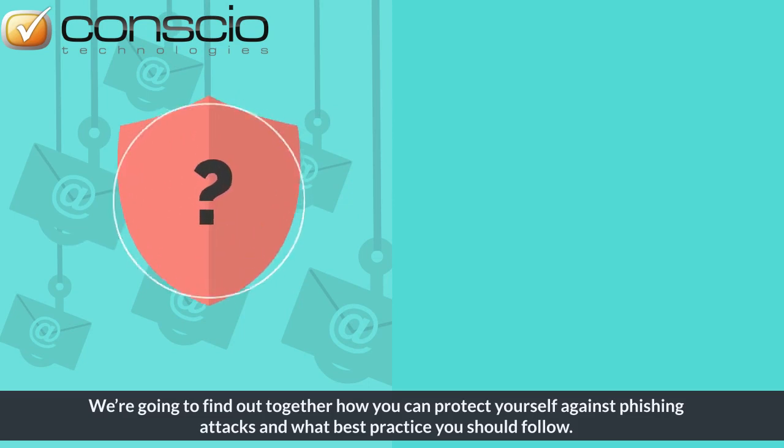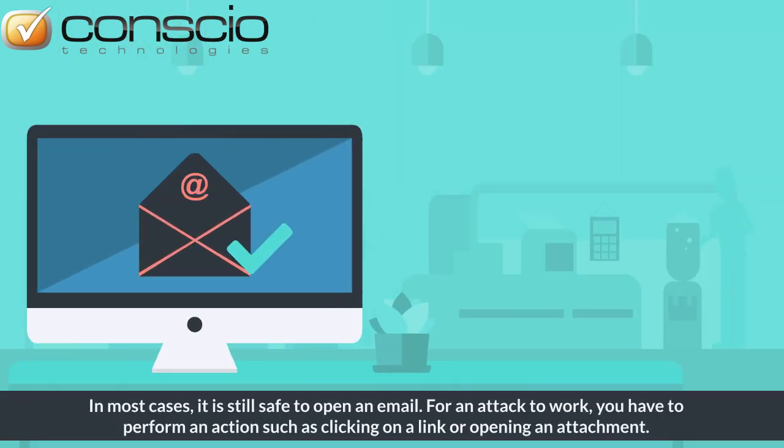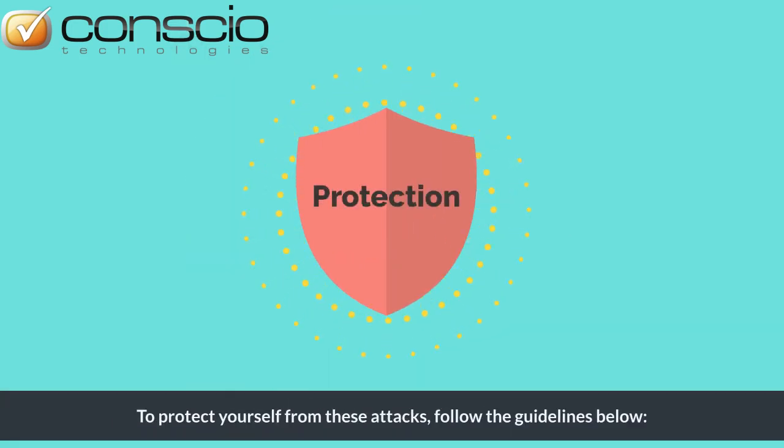We're going to find out together how you can protect yourself against phishing attacks and what best practice you should follow. In most cases, it is still safe to open an email. For an attack to work, you have to perform an action such as clicking on a link or opening an attachment. To protect yourself from these attacks, follow the guidelines below.